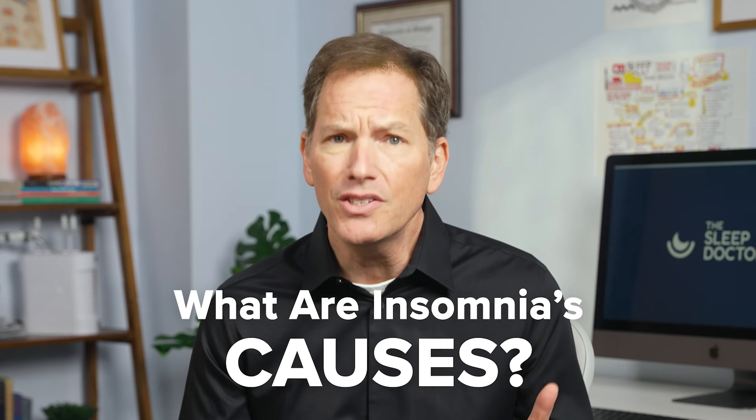What are the causes of insomnia? There are quite a few. Number one, stress. Stress elevates your heart rate and affects the release of certain hormones, which can keep you up at night.